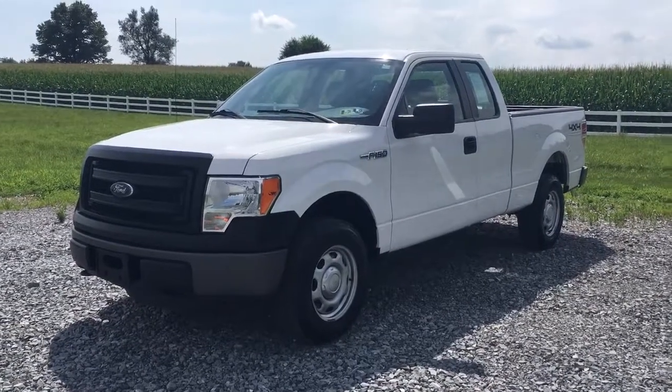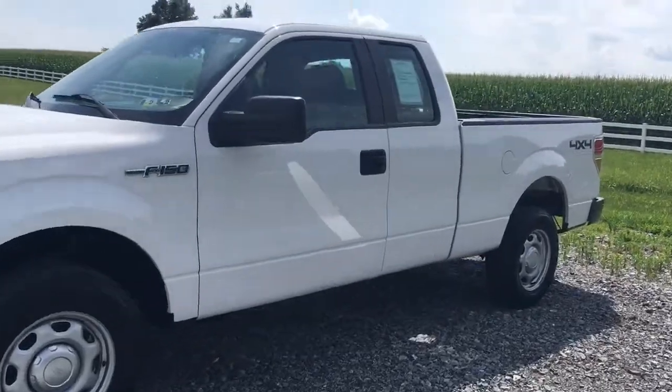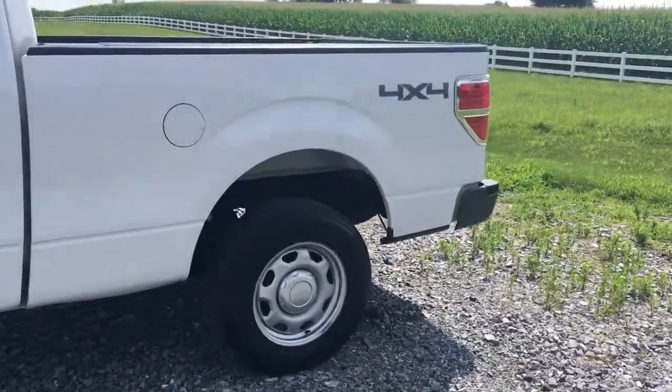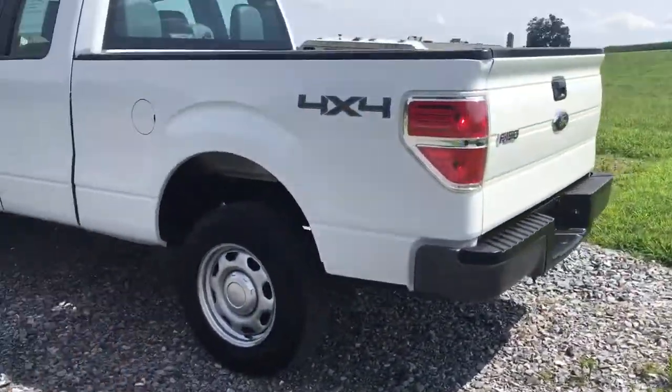2014 F-150, 73,000 original miles. Really nice — extended cab, 4x4. Listen to me, I'm calling it a car — it's a work truck, not a car at all. It's a work truck.